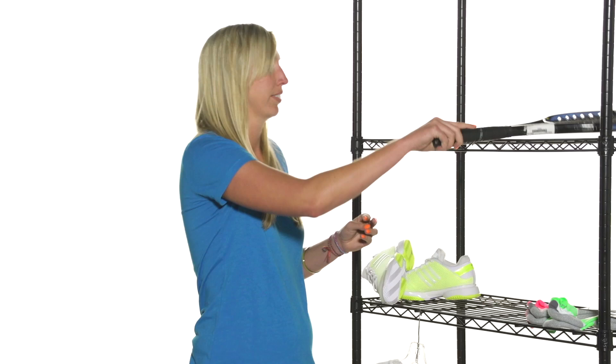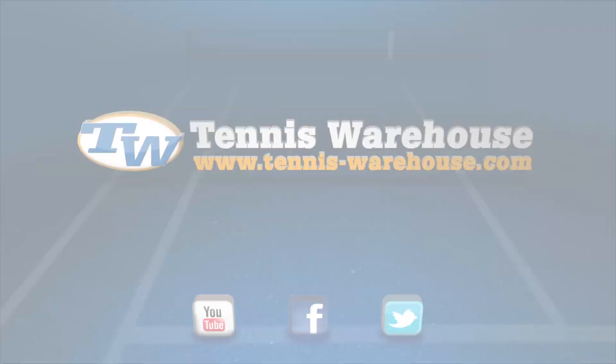That's all I have for this week's vlog. Check back next week while we go over more new products arriving here at Tennis Warehouse. We'll see you next week. Bye!